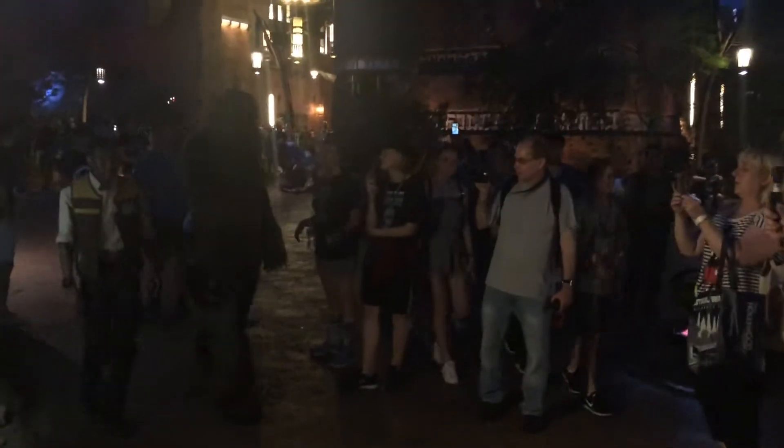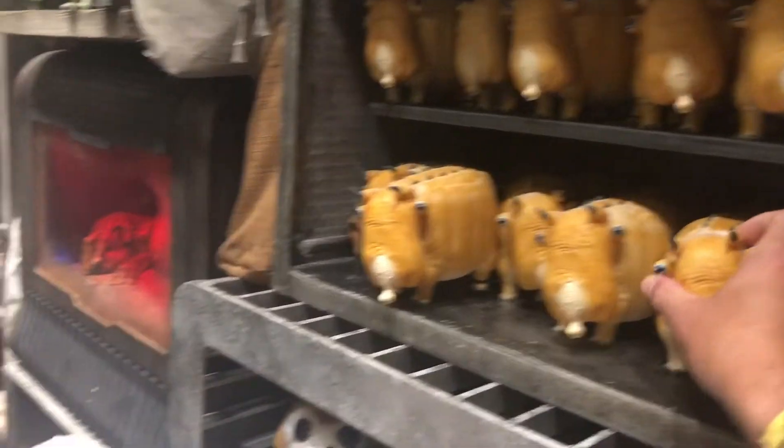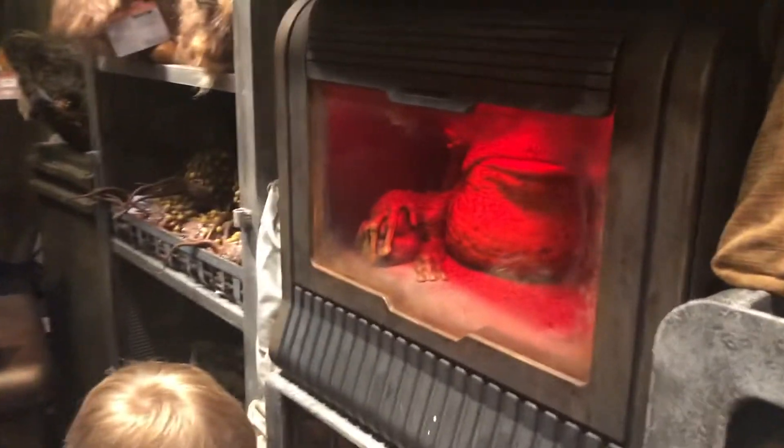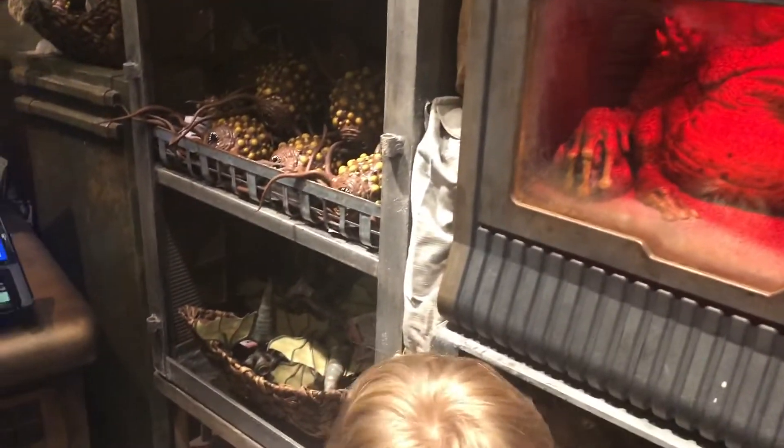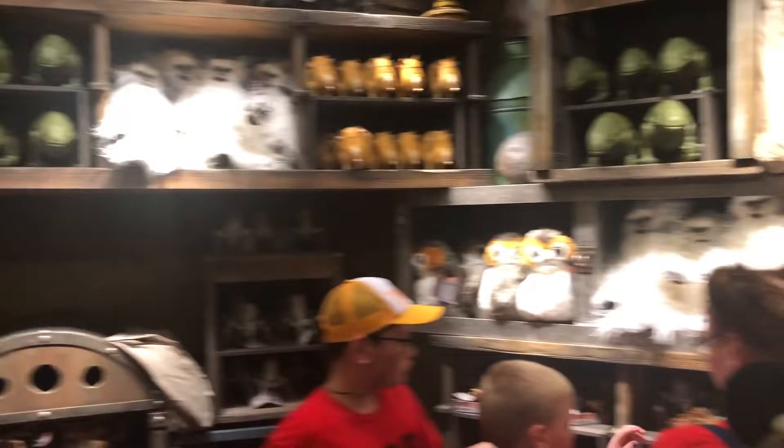Walking around Black Spire Outpost where they have these creatures — whatever they are — with cords. Look who's coming. I don't know if you can pick them up with the lighting. What's up Chewy? All kinds of crazy critters in here. Just about every Star Wars creature you can think of is in this store, and then some.